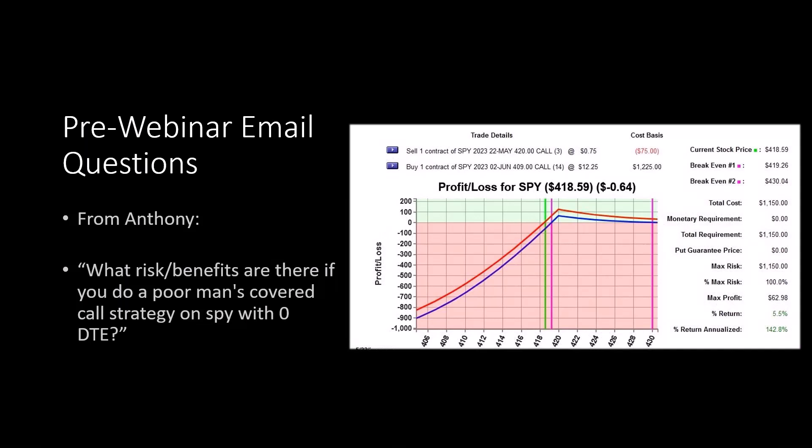The first question came in from Anthony. Anthony wanted to know what risk and benefits there are if you do a poor man's covered call strategy on SPY with zero DTE. Now that we have essentially daily options on SPX and SPY, we've been getting these questions.